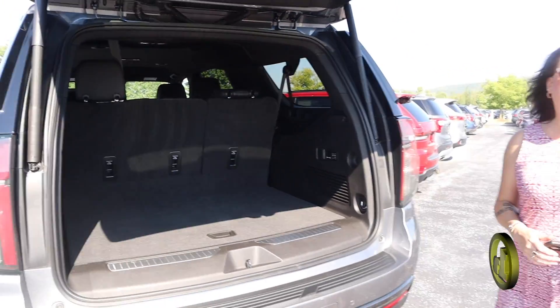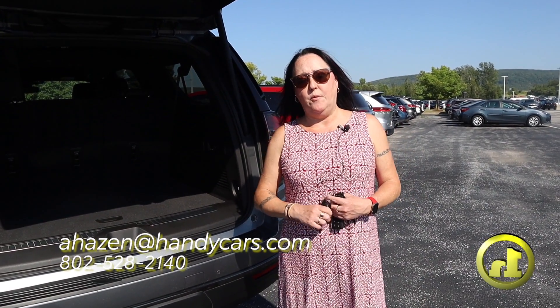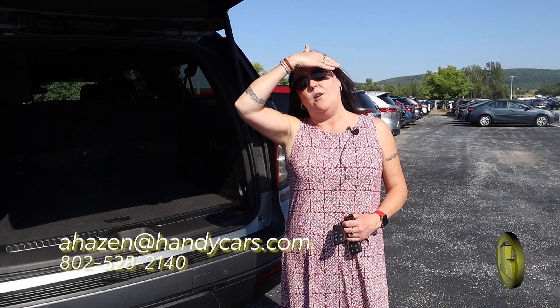A little bit of a display — I know it's been a while. You know how to contact me: 802-528-2140, and my email is ahazen@hennycars.com. Thanks again.